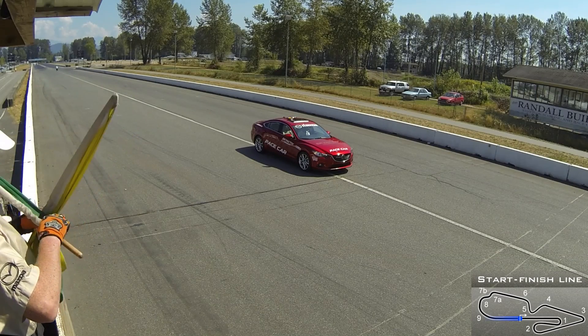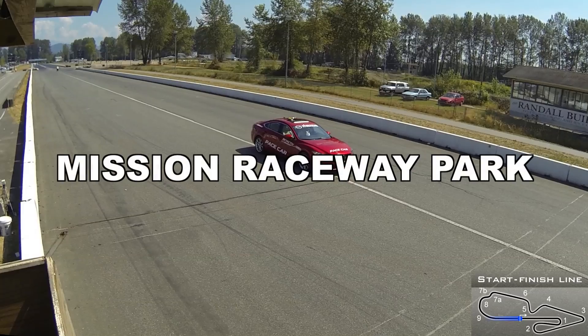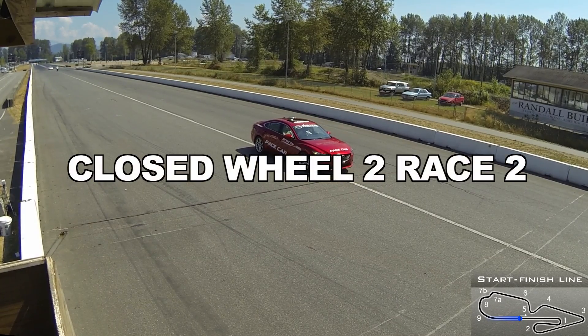Some very intense battles in this race grouping. Real championship battles happening as cars have been released out of the pre-grid area.